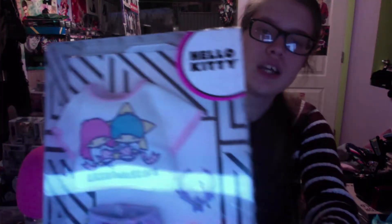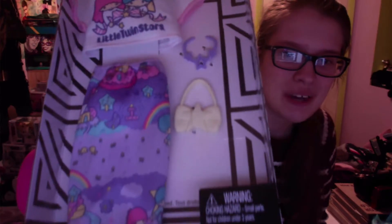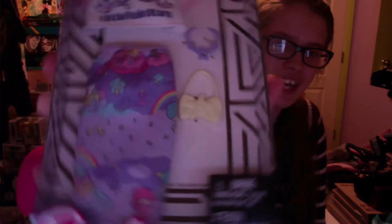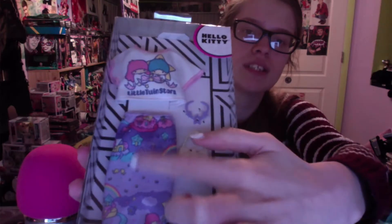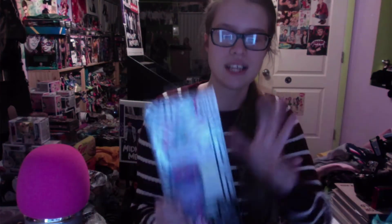Now we have the new Barbie Hello Kitty Little Twin Stars fashion pack. I really like this Hello Kitty line and the Little Twin Stars are my favorite. The thing is I never take Barbies out of the box and I never change their clothes - whatever clothes she came in, that's what she's stuck in. There's also a Care Bears one coming out with all the Care Bears as a print on the skirt, which I've been looking for.